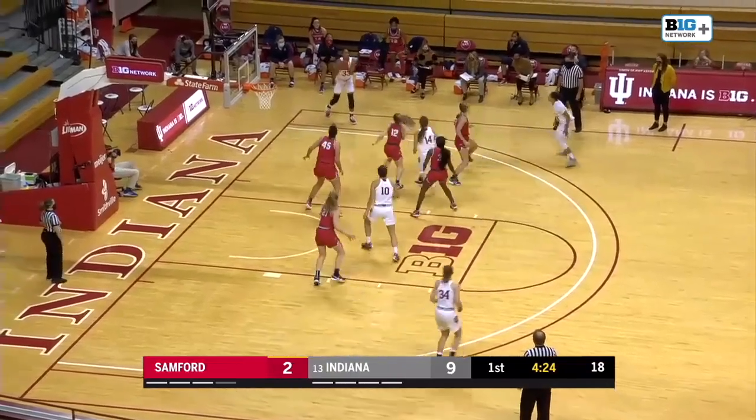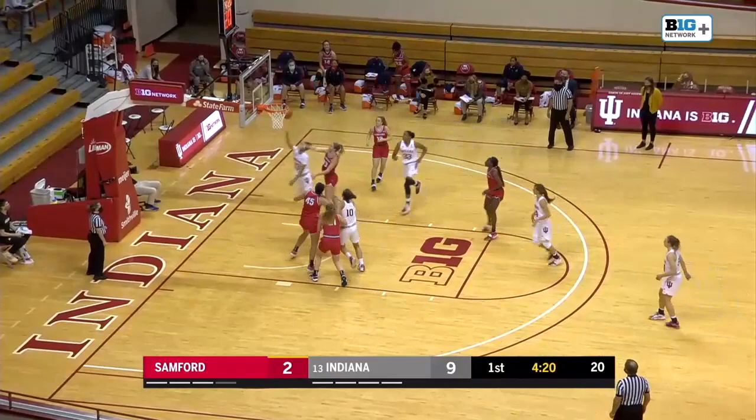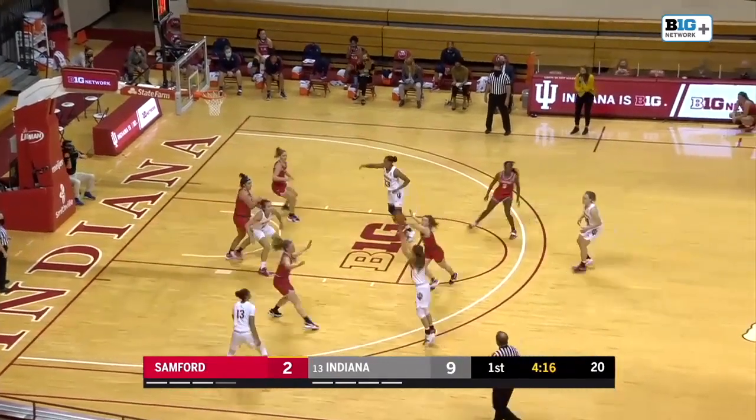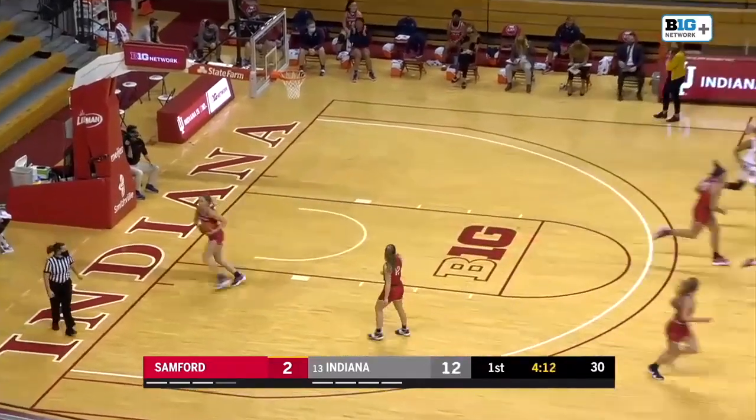She's doing something right — she knows how to get her players involved. Patterson open for three, that won't go. Another offensive board, Penn can't finish but gets her own shot though. Paperg will try again — third time's the charm for Indiana. Allie Paperg from downtown.